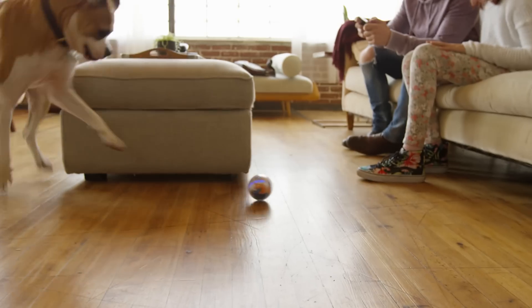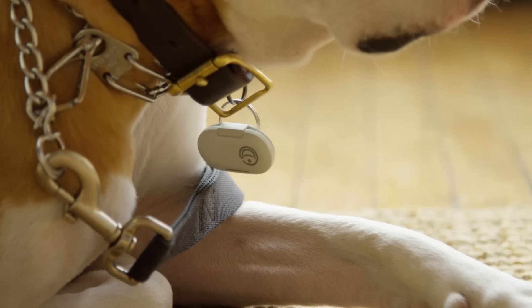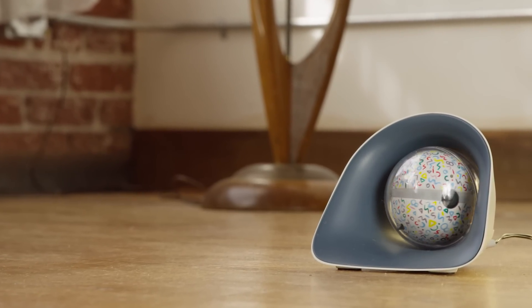Slobber? No problem. Not even a scratch. Using the motion sensor collar, Pebby is able to track your dog's activity and give you vital information about her mobility and health in the palm of your hand. And when you're done playing, just place Pebby in its wireless charging bay and it plugs itself in.